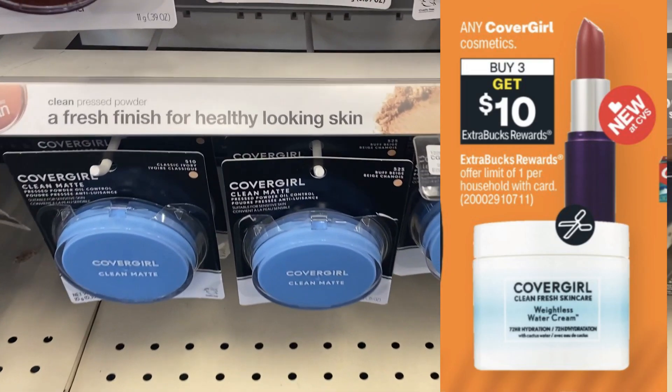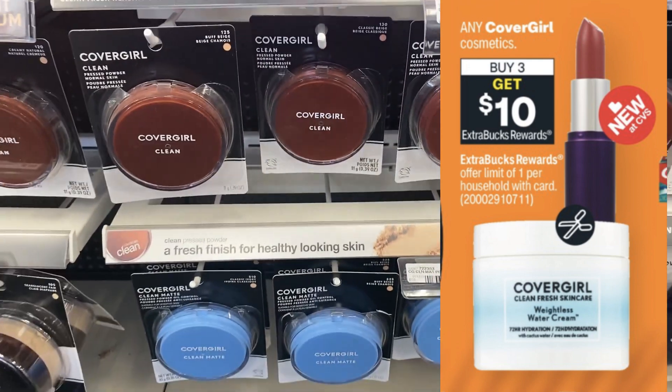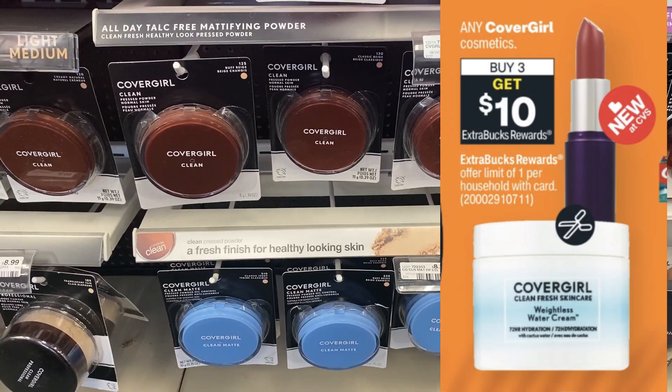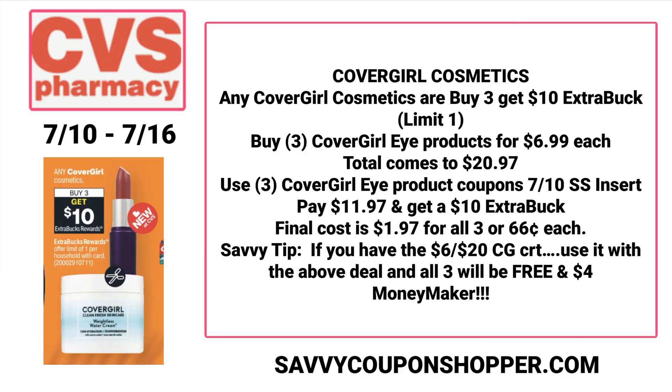CoverGirl is a great deal this week — any CoverGirl is buy three get a $10 extra buck, limit of one. I don't expect printables, and hopefully we get digital coupons, but because it's buy three, you'll need insert coupons too. Grab three eye products at $6.99 each — that's $20.97. Use three CoverGirl eye coupons from the July 10th SmartSource insert. That brings your total to $11.97, you get a $10 extra buck, making them $0.66 each. And if you have a $6 off $20 CRT, it could actually be a $4 moneymaker.